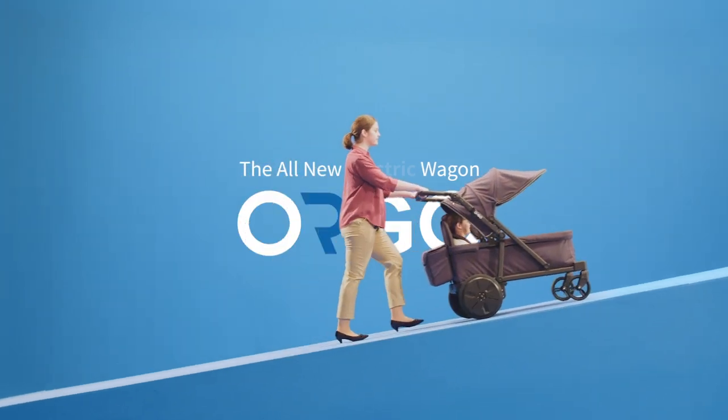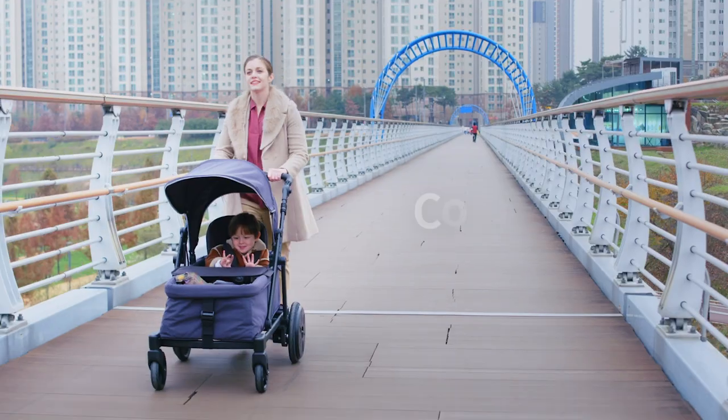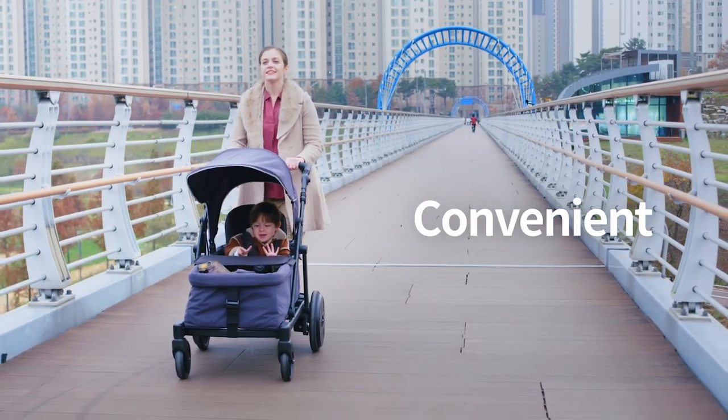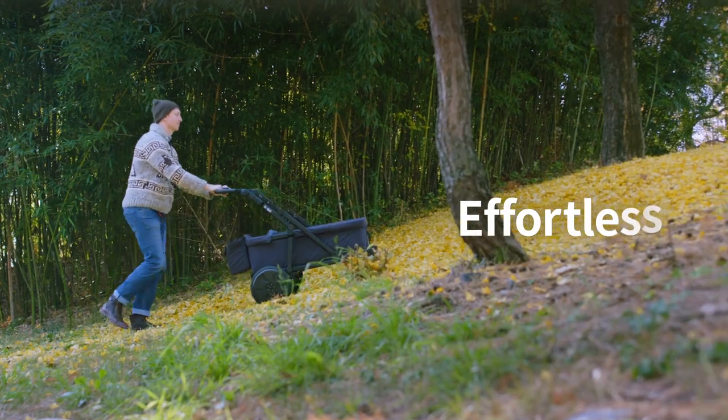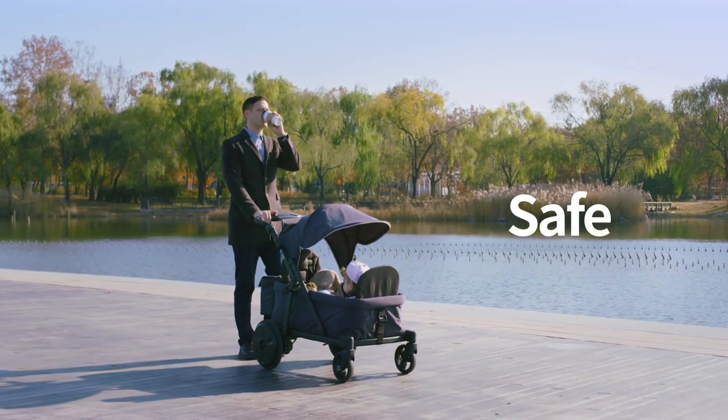Introducing Orgo, a whole new electric wagon. It's convenient, effortless, and safer for you and your child.